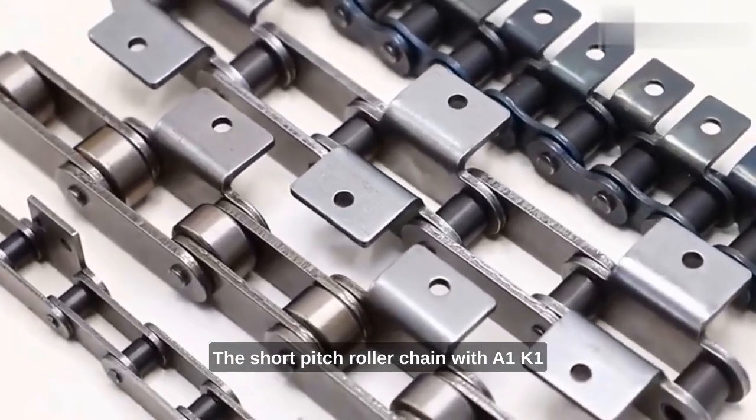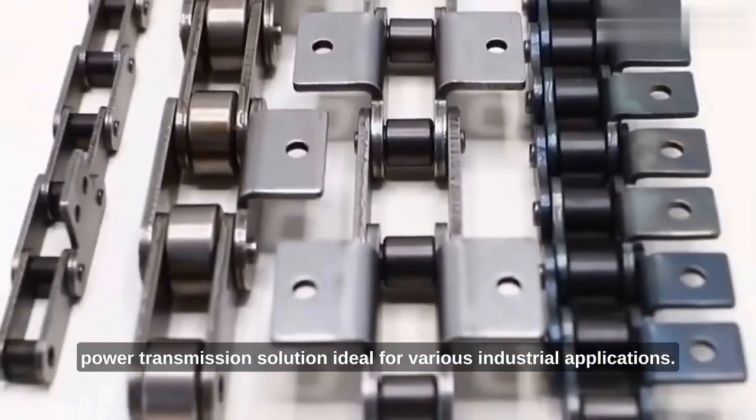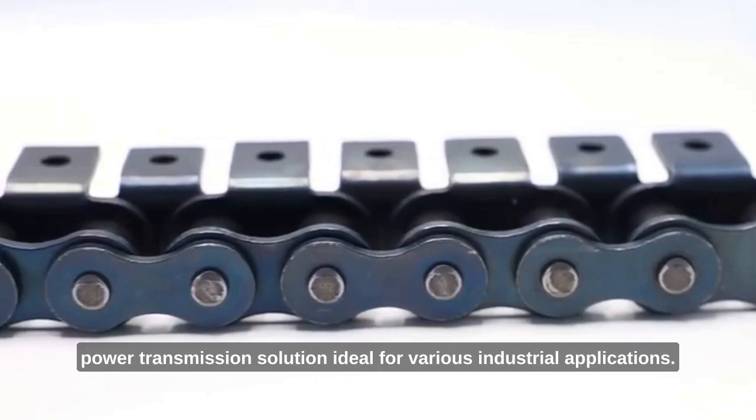The short-pitch roller chain with A1K1 attachment is a versatile and durable power transmission solution, ideal for various industrial applications.